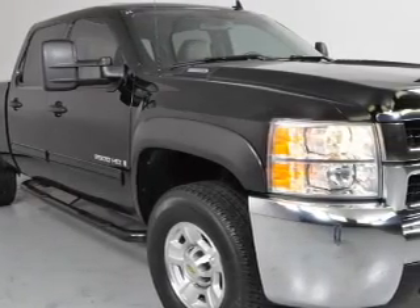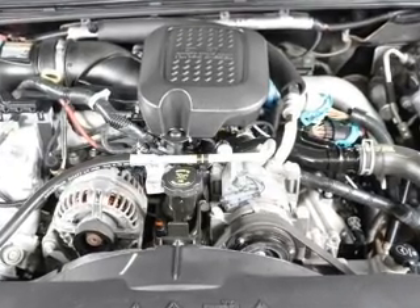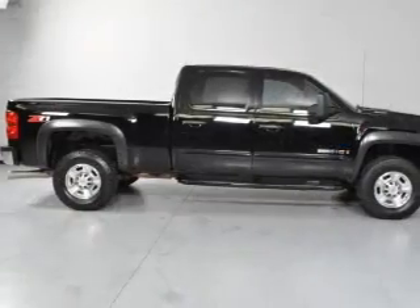Air conditioning. Power door locks. Power steering. An alarm system. An AM FM stereo with a CD player. An adjustable tilt steering wheel.